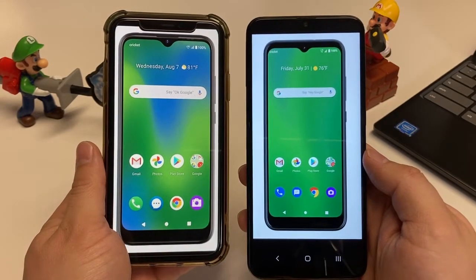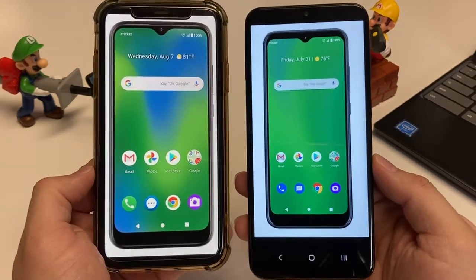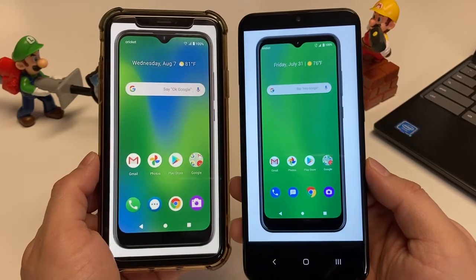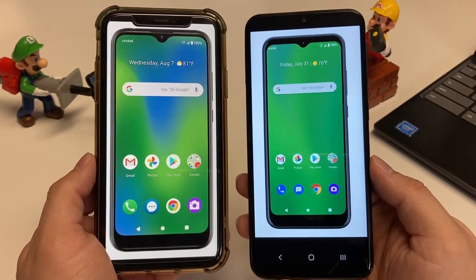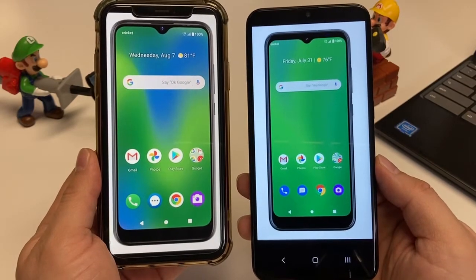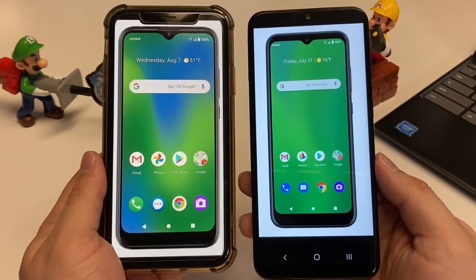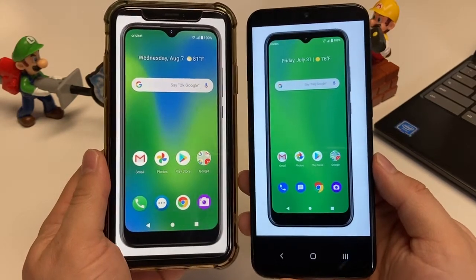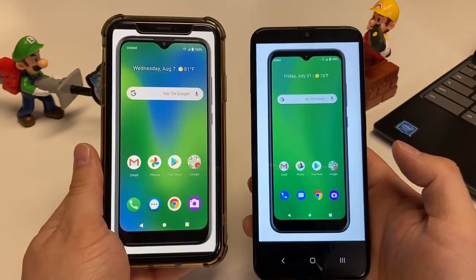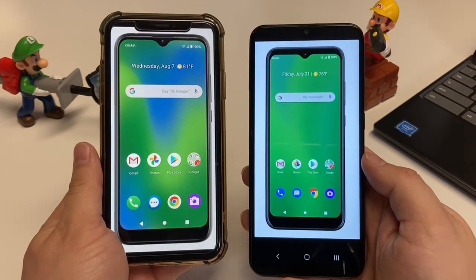Moving on to cameras — the Cricut Influence has a dual camera on the back: a 13-megapixel main camera and a 5-megapixel depth camera for portraits and the blur effect. The Ovation has three cameras on the back: a 13-megapixel main, a 5-megapixel wide camera, and a 2-megapixel macro camera. So the Cricut Ovation has a better camera setup. For video resolution, you can shoot up to 1080p on both devices.